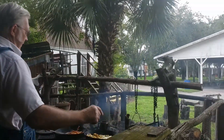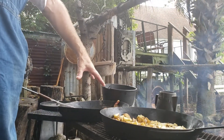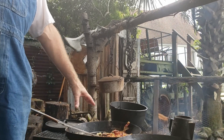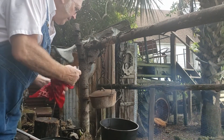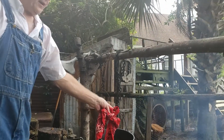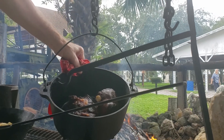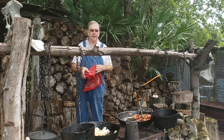Over here we have our potatoes and onions that we've been simmering. I always start off with some bacon or salted side meat, as they would call it, which gives me my grease and my salt. Then I have a Dutch oven over here where I bake my biscuits. Of course you have to have your coffee. And then in this pot I have some venison and potatoes that have been cooking since early this morning.